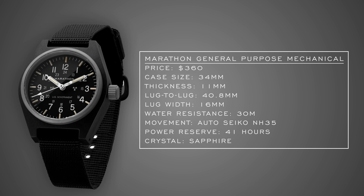At $360 with a 34mm case — pretty small — and a lug-to-lug of only 40.8mm, you're getting a regulated Seiko automatic NH35 within. Marathon is a Canadian brand that makes all their watches in Switzerland and has been issuing military-grade timepieces since 1941, starting with the Allied forces, and still creating watches used by American and Canadian armed forces.